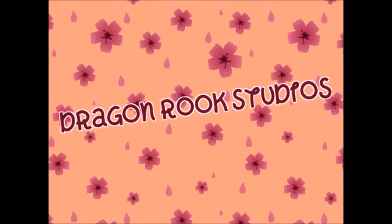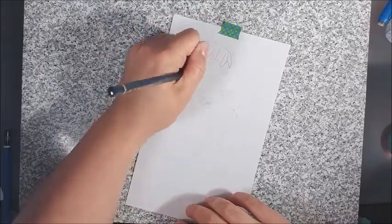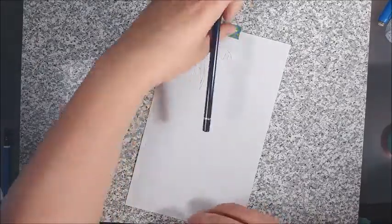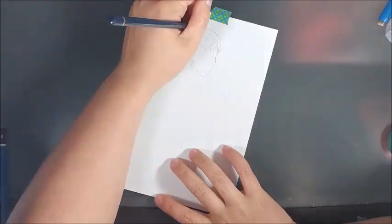Hooray for art things! Hi everyone, welcome back to my channel. Today's video is me practicing coloring with Copic markers and using practice sketches out of my sketchbook.